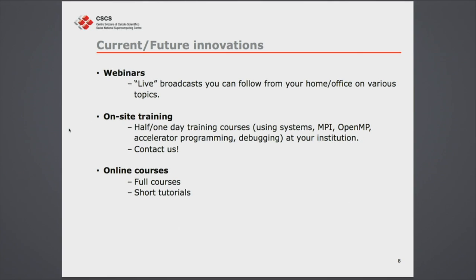We're also proposing on-site training. I know Lugano is a bit further from other places in Switzerland, so if you don't want to come and enjoy the Lugano sunshine, we can offer half-day or one-day training courses at your institution — on topics like how to use the systems with SLURM, or shortened versions of our full courses covering MPI, OpenMP, accelerators, debugging, and performance tools like CrayPat.